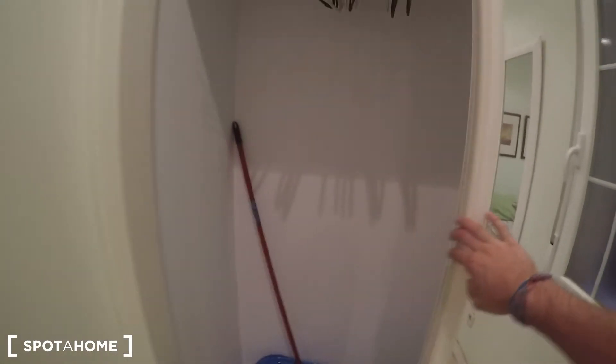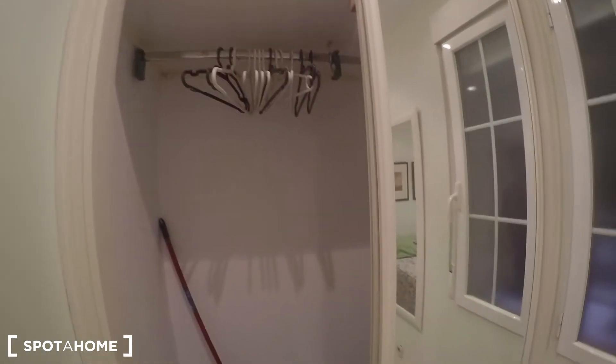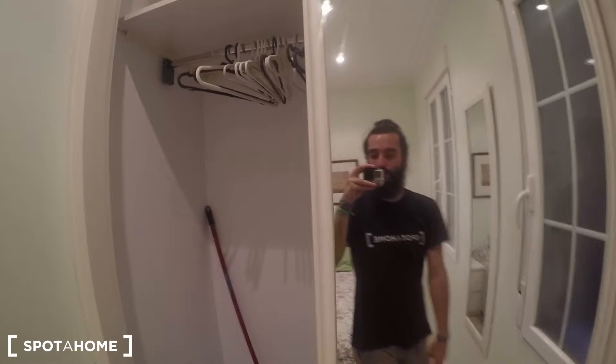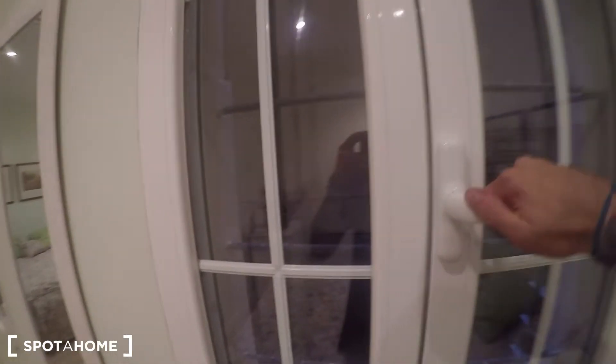Let's open the wardrobe so you can have an idea of the clothes you can bring — it is very, very big, and it's exactly the same on the other side, so a couple could divide it half and half. The views from here are nothing fancy, but at least you can ventilate your bedroom, which is always necessary.